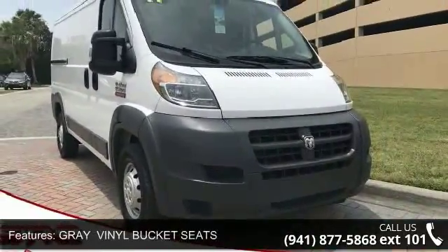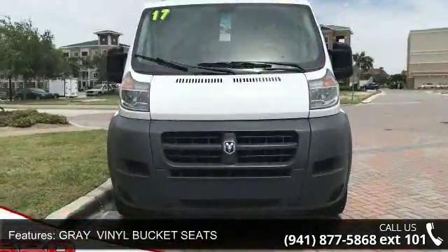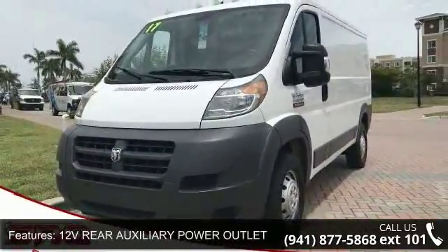Some of the top features included with this vehicle are: transmission, 6-speed automatic 62TE, standard; and engine, 3.6L V6 24V VVT, standard.